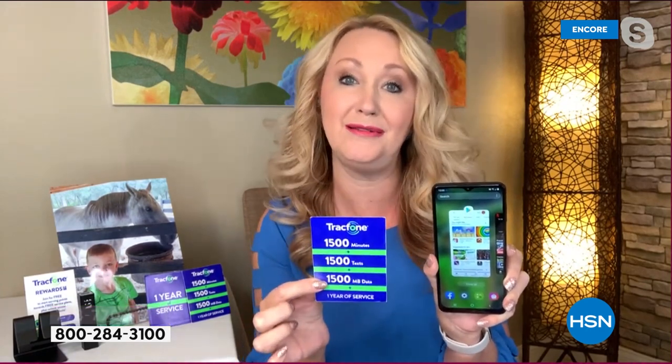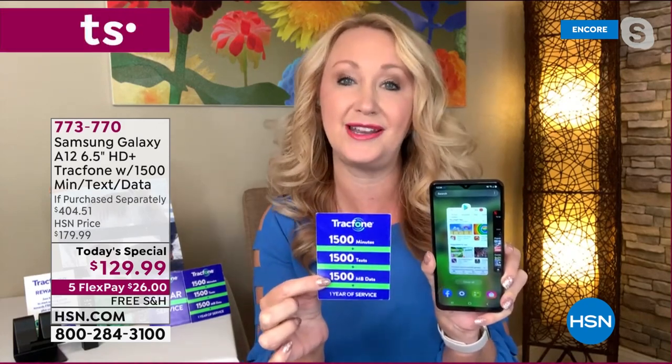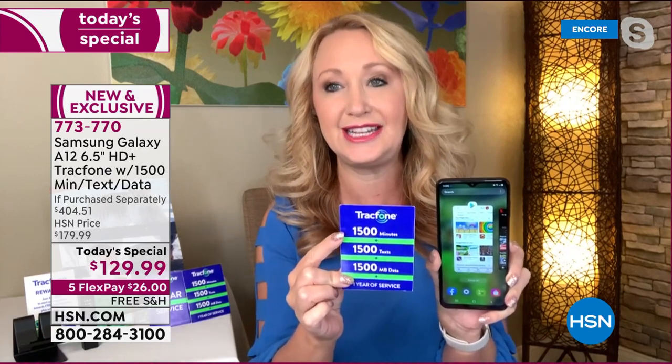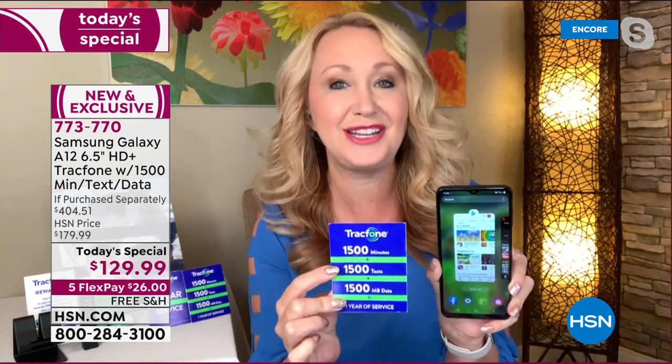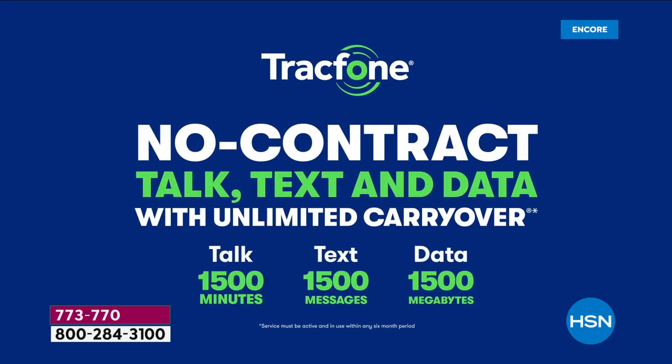You're also getting what could be an entire year of service. This alone is a $125 value. You're receiving 1,500 talk minutes, 1,500 text messages, and 1,500 megabytes of data. You have a whole year to use this. So if you're a light to medium user especially and you don't want a phone bill or a credit check...